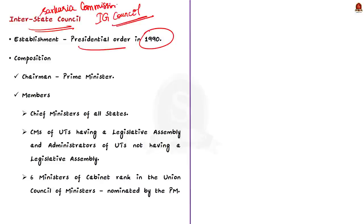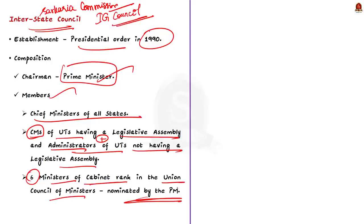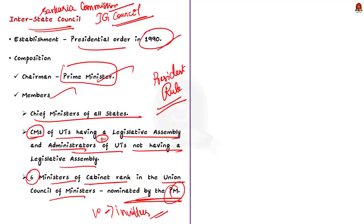Coming to the composition of this council: the Prime Minister of India is the chairperson. Members include the Chief Ministers of all states and even the union territories that have a legislative assembly. The administrators of union territories not having a legislative assembly are also members. In addition, six ministers of Cabinet rank in the Union Council of Ministers are nominated as members by the Prime Minister. The council also provides for participation of the Governor in the council, but only when a state is under President's rule. As per the presidential order, 10 Union Ministers will be permanent invitees to the council.